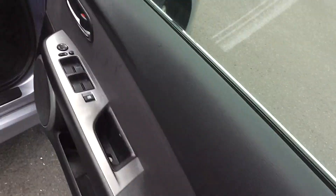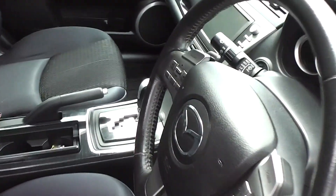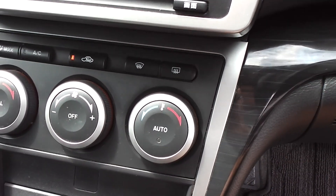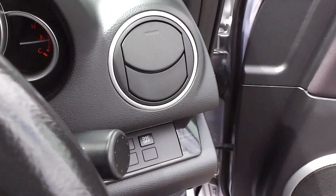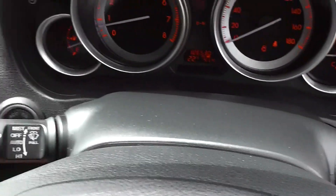Let's duck inside and have a look-see on the inside. Black cloth trim throughout — there's no smoky smells, no cigarette burns on the seats, so the trim is in excellent condition. It's got dual zone air conditioning, so you can set the climate from one side to the other differently. It also has auto wipers and auto lights, so you can set it on the auto mode and your headlights or wipers will come on automatically.